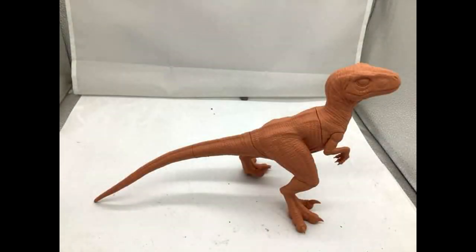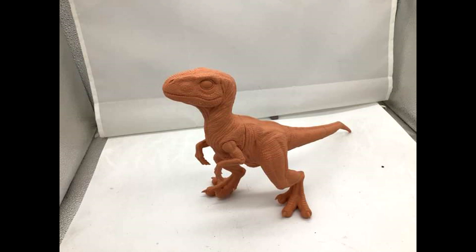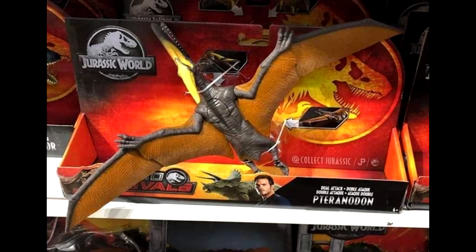I have a few new images of the Rebor baby velociraptor that will be coming out. There is no information yet on what the paint scheme will be, however it is going to be a grab-and-go figure, which will be a PVC figure instead of what their normal figures are made of, so it should be a good bit cheaper than most normal Rebor figures. No word yet on the release date, but they did say it should be coming quite soon.